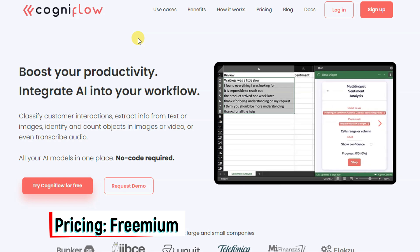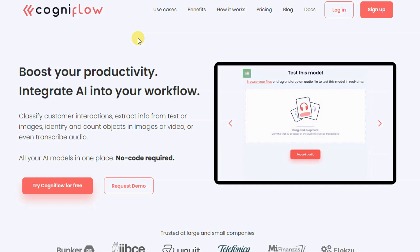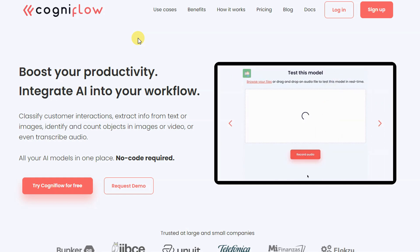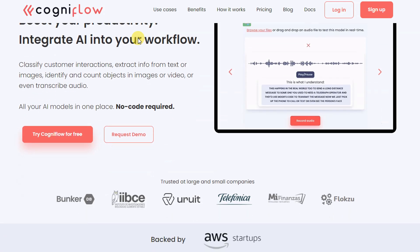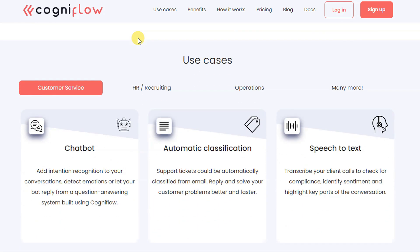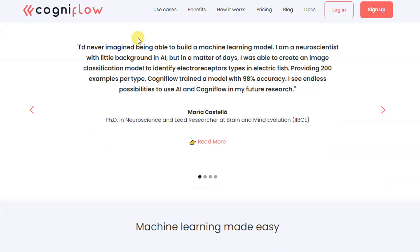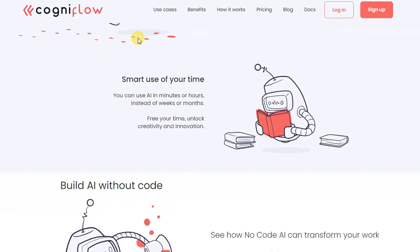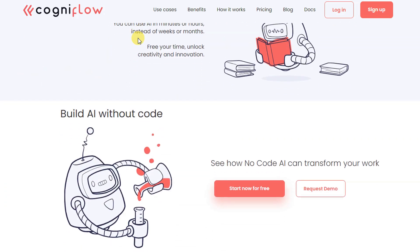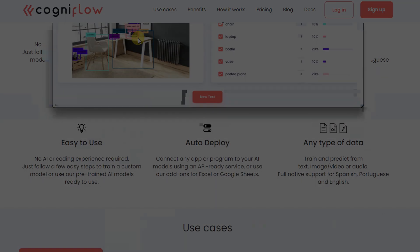With this platform, you can do many tasks like classify customer interactions, extract information from text or images, identify and count objects in images or video, or even transcribe audio. You can create your AI models without code and store them in one place. This AI platform can assist you in streamlining your operations and completing your work more efficiently, in less time, irrespective of your realm of work.